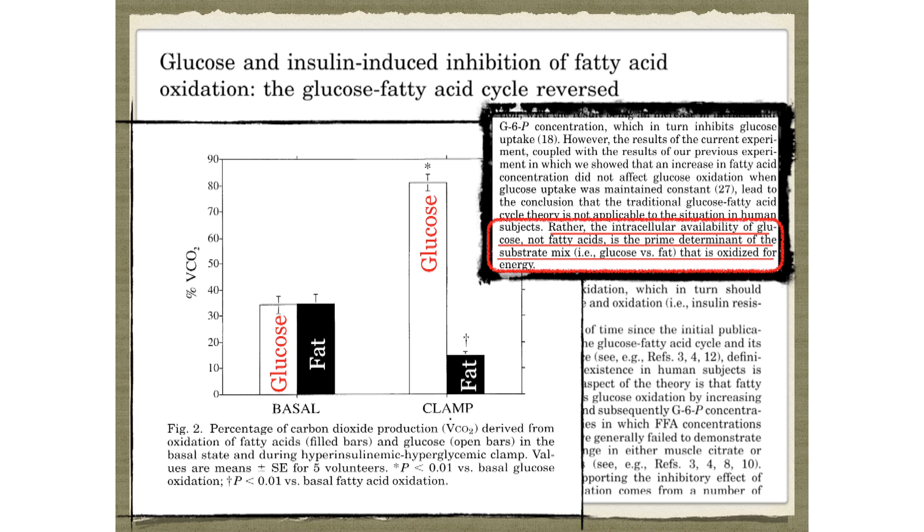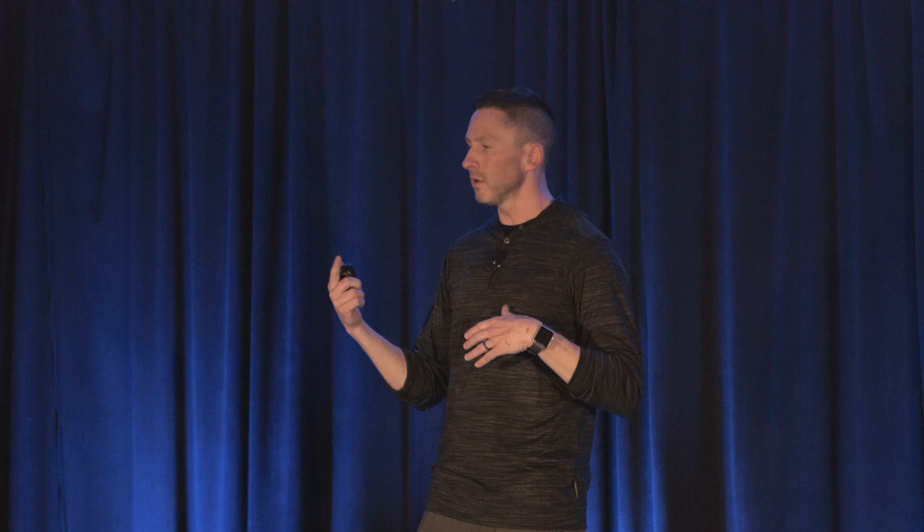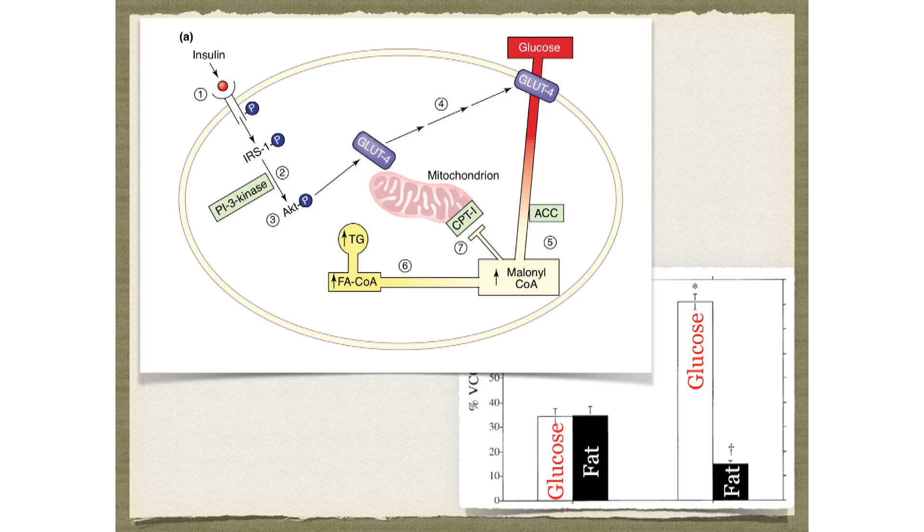Intracellular availability of glucose — not fatty acids — is the prime determinant of the substrate mix oxidized for energy. You dump in glucose, you literally have to burn glucose, not fat. Insulin binds to the cell, the GLUT4 transporter goes to the surface, glucose comes in, it's converted to malonyl-CoA because you're going to turn it into fat, that blocks CPT1 so you don't burn any fat, and then all your fat accumulates.